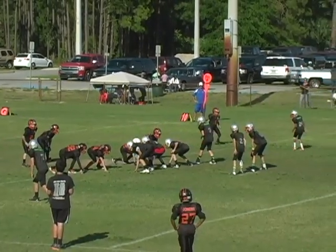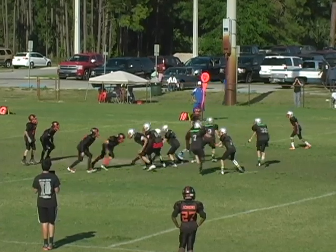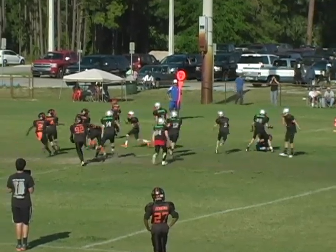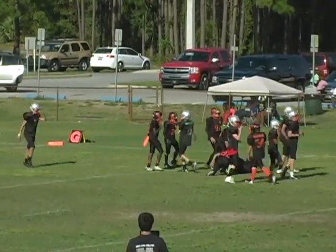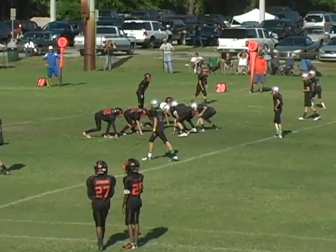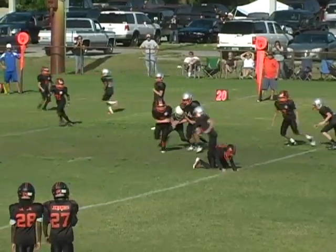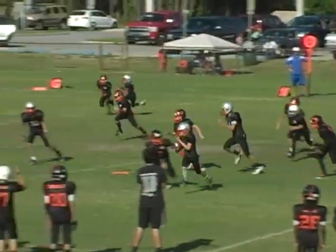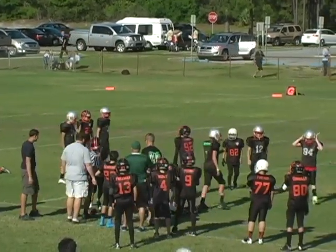First and ten for the Wolfpack in a shotgun formation, two receivers to the right, one to the left, number seven in motion — they fake it and number two keeps it on the right side. There's a flag out; he cuts forward and is finally wrestled down close to the ten-yard line. Double twins for the Angels — quarterback draw, he makes one man miss on the left side and outrun another, but finally wrestled down by number two.